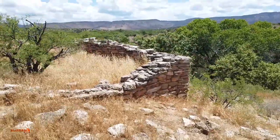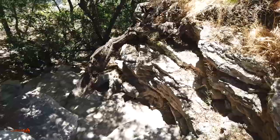The Yavapai creation tradition also states that the origin of life and their people came from this site.